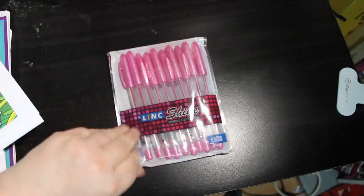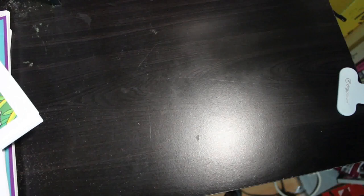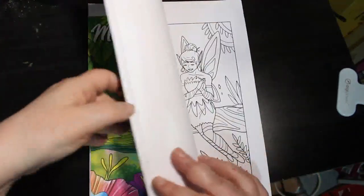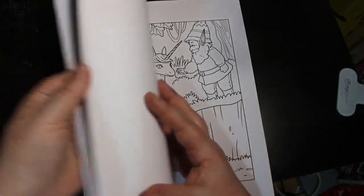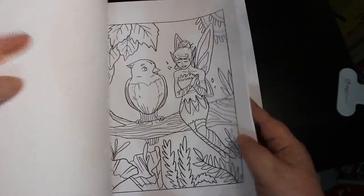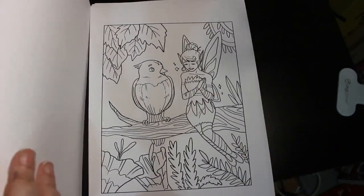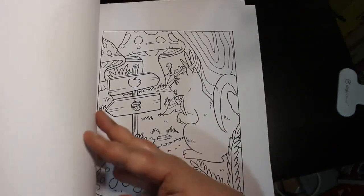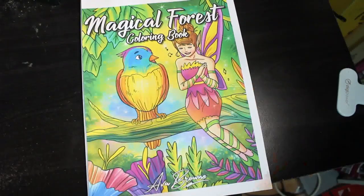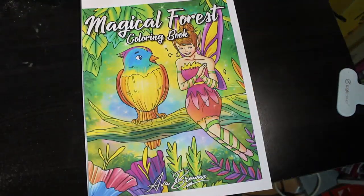Out of the eight books I got, four of them are Ava Brown, so we'll do those four first. The first one is called Magical Forest — it's really cute with fairies, gnomes, unicorns, and cute animals. I haven't had a chance to colour in it; I haven't coloured as much as I sometimes do. In February I coloured some nice pictures though, so I'm quite happy with what I've done.